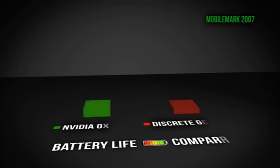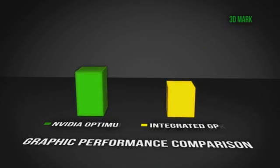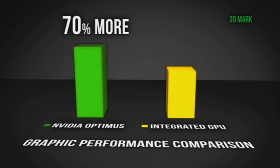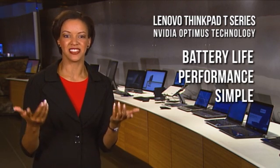According to MobileMark, Optimus Technology offers over 30% better battery life over pure discrete or previous switchable systems. And according to 3DMark, it delivers over 70% better graphic performance than an integrated GPU. Great battery life, great performance. It's that simple.